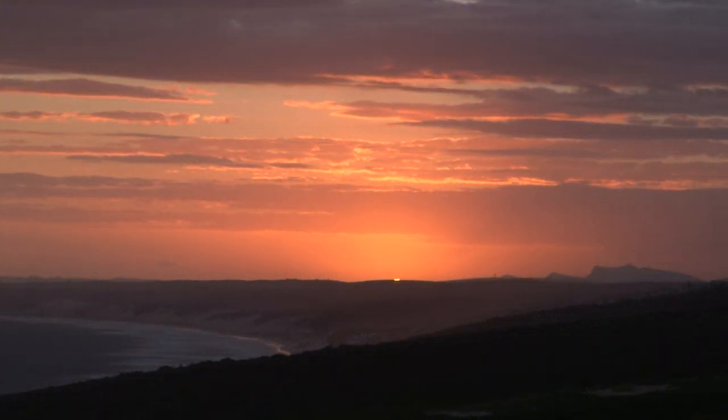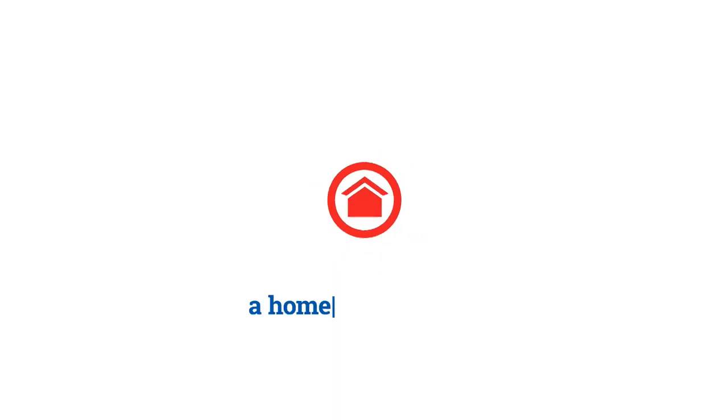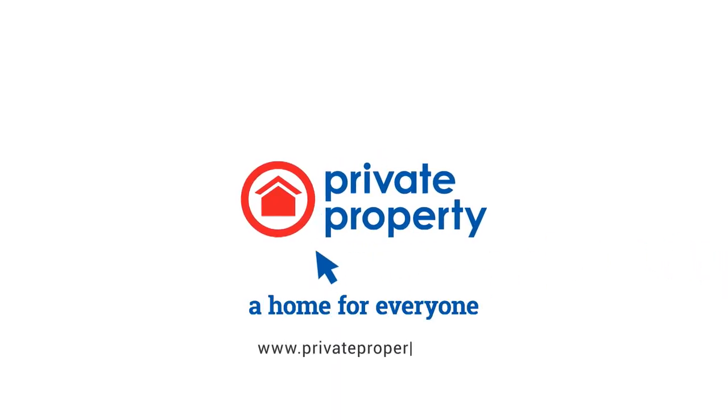Make sure you too live the lifestyle by finding your dream Garden Route home on privateproperty.co.za. There's a home for everyone on Private Property.